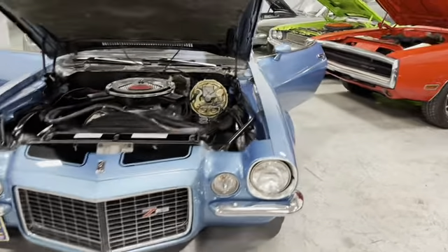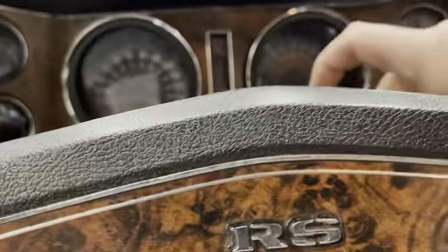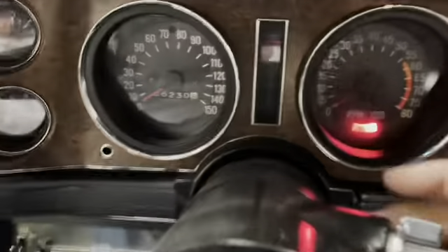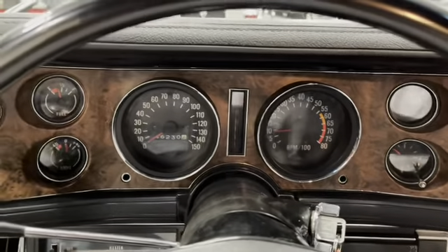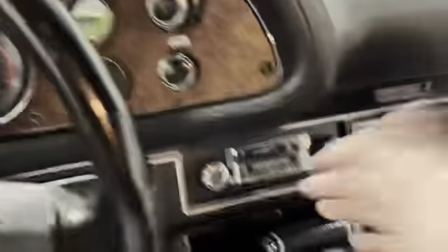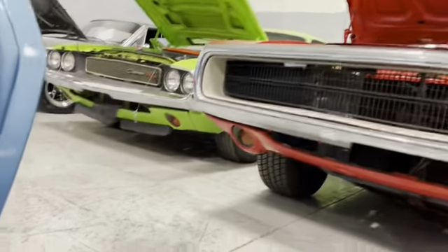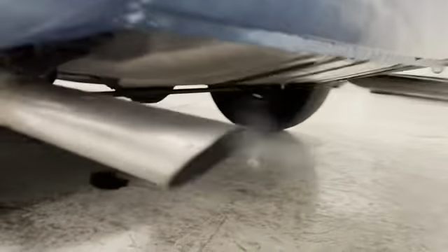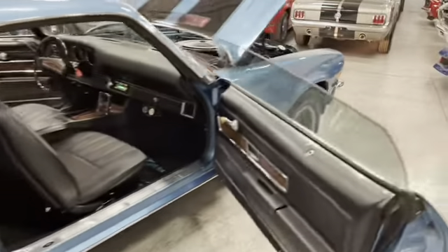All the lights do function on this Camaro. I'm going to fire up this car so you guys can hear it. Even the key buzzer works. Car is showing 46,230 miles. Right turn signal, left turn signal, horn, wipers, lights, radio — gauges all function. Doesn't that sound good? Let's listen to the engine compartment now — let's listen to that motor.